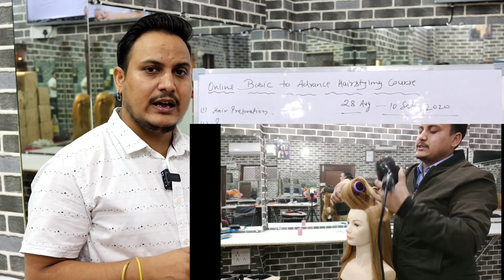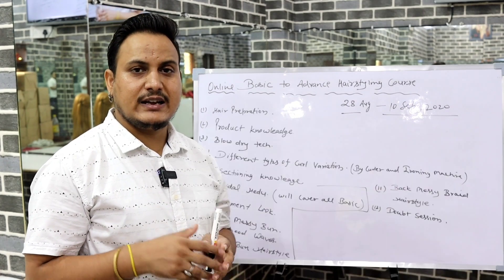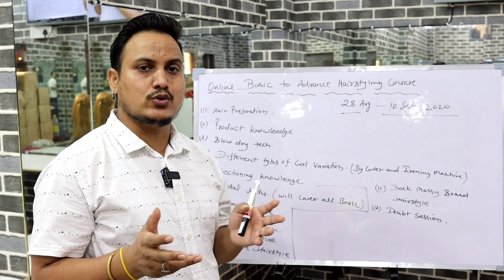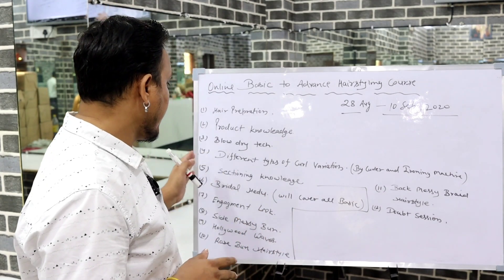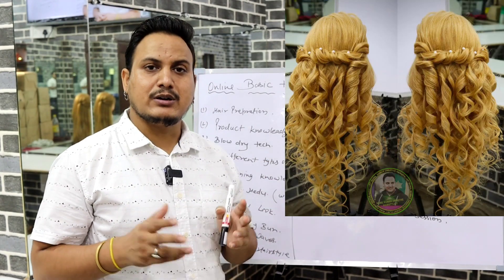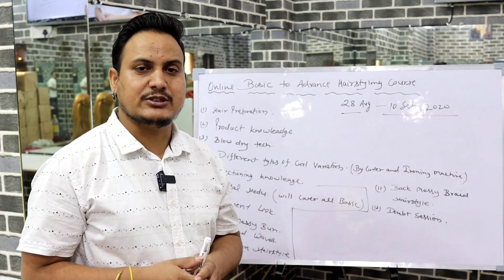The third topic is blow-dry technique — how to do a blow-dry and how to cover all these things. The fourth topic is different types of curls, with variations using a tong machine and an ironing machine.